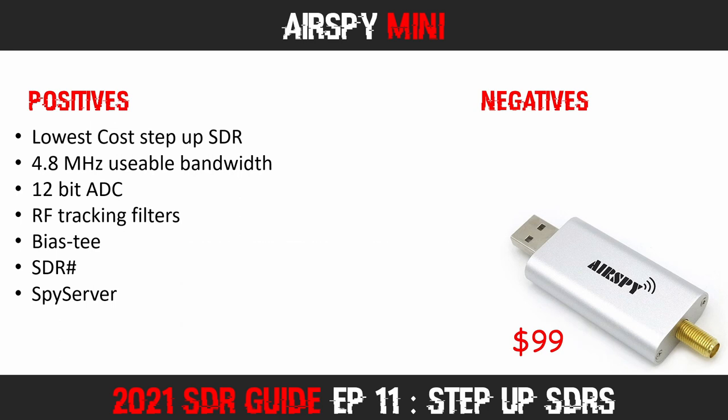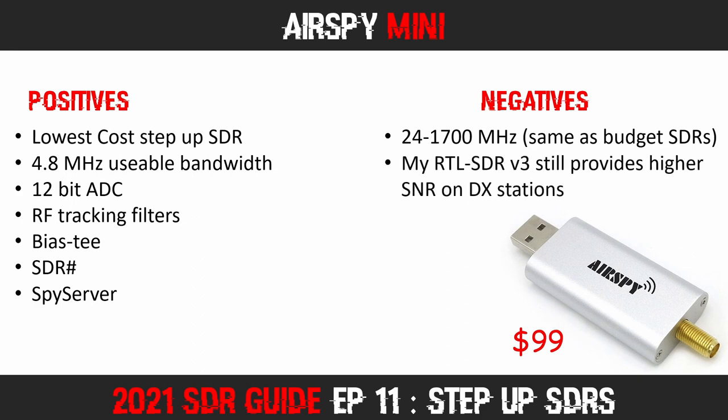On the negative side, this SDR offers a 24 to 1700 MHz frequency range, basically the same as most of the budget dongles. I have also noticed that my RTL SDR v3 units provide a higher signal-to-noise ratio in SDR Sharp than the AirSpy Mini. While the Mini certainly has a much lower noise floor, the RTL SDR v3 often does a better job of weak station monitoring in the VHF and UHF bands. This is quite a surprise, because on paper the AirSpy Mini should outperform all the budget dongles in this area.